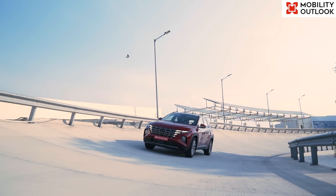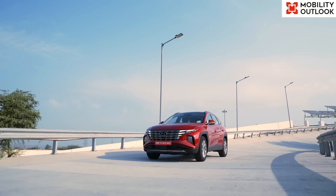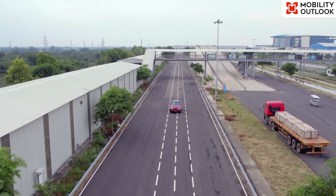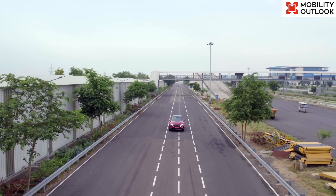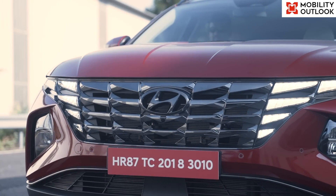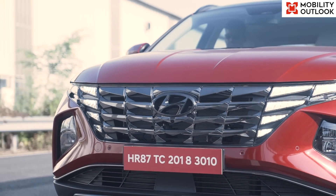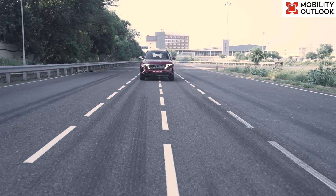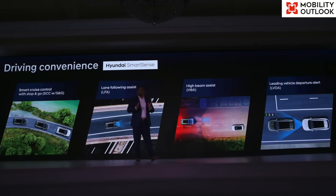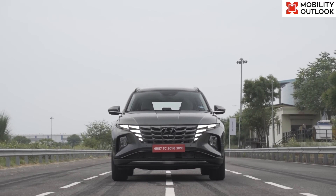Interestingly, Hyundai engineers have mapped a few India-specific situations that the SmartSense system detects, including that of women wearing sarees. Moreover, the system is able to detect trolleys, large water tankers, and three-wheelers on the road. One of the most dangerous situations on Indian roads is that of cattle and other stray animals cutting through, leading to accidents and fatalities. Although Hyundai SmartSense currently is not capable of cattle detection, this feature is likely to be added to the SmartSense package in the near future.